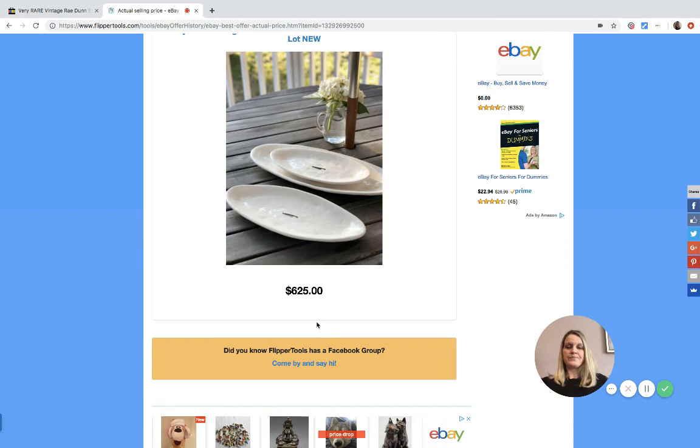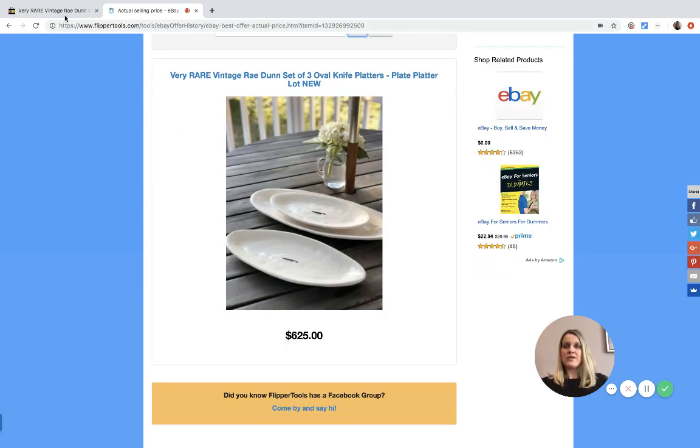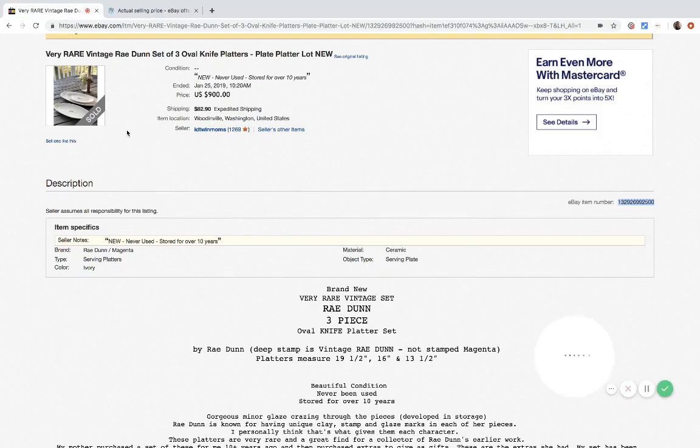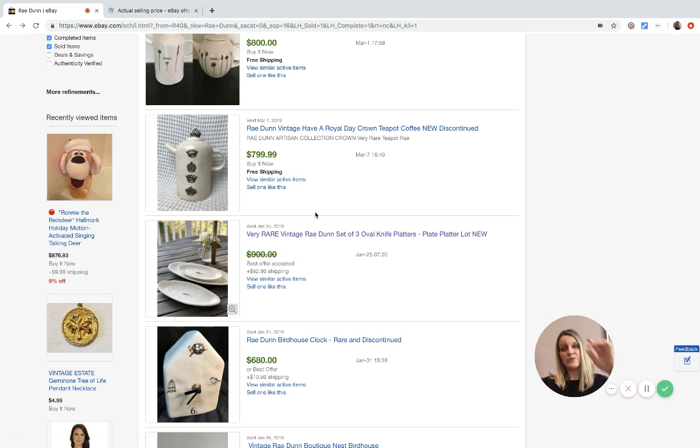You can see they took a best offer of $625. There is a Facebook group for Flipper Tools if you want to check it out. This tool is by far my favorite. So they originally had it listed at $900 and took a best offer of $625.